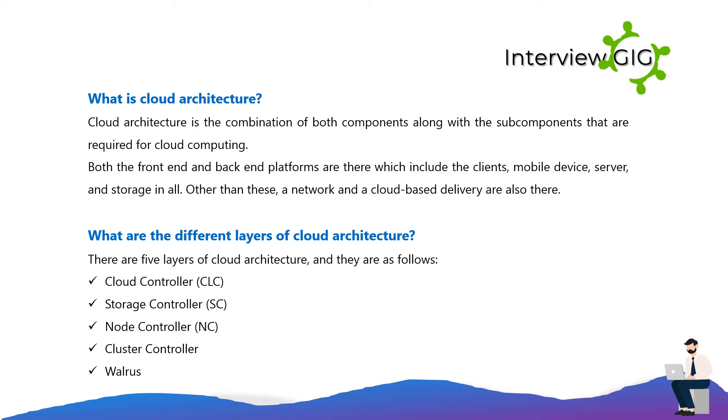What is cloud architecture? Cloud architecture is the combination of both components along with the subcomponents that are required for cloud computing. Both the front-end and back-end platforms are there, which include the clients, mobile devices, servers, and storage. Other than these, a network and a cloud-based delivery are also part of the architecture.